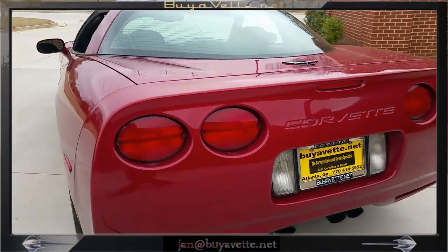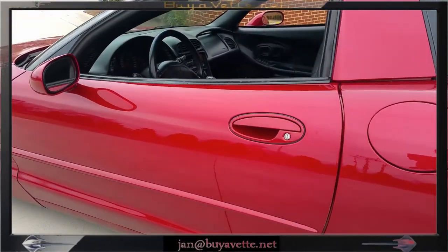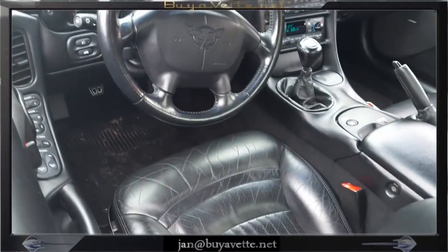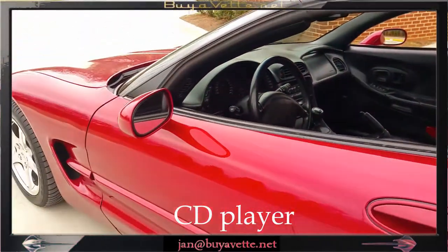Overall, this is a great, great driving car. So I hope that you will take time out to come and see me at Bayavet.net. My name is Jan Hermstad and I can be reached at cell 678-680-8801.